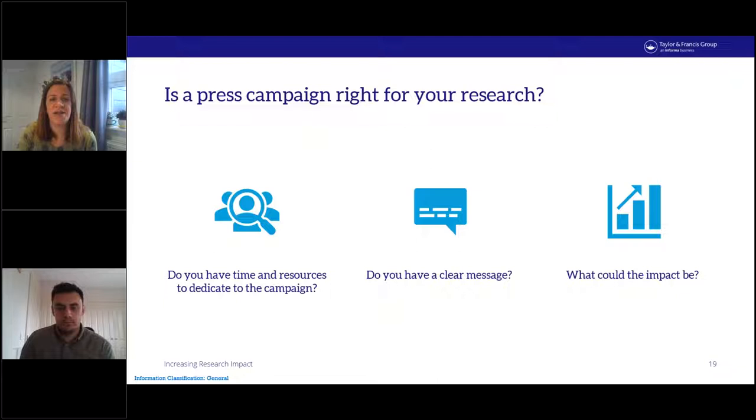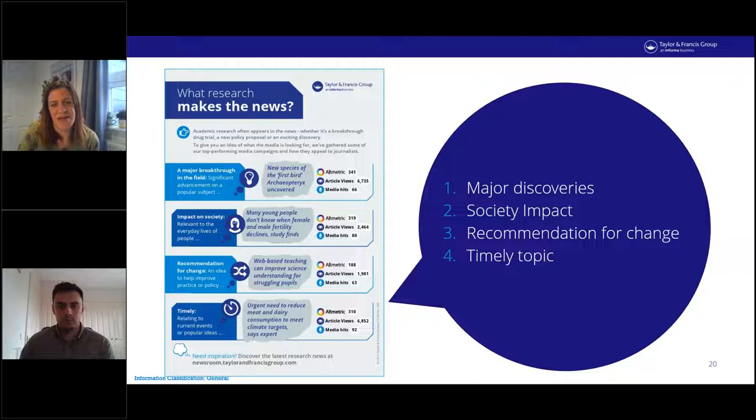Press relations is just one tactic that Taylor & Francis uses to market journal research — sometimes another channel might be better placed to ensure research reaches the right audience. What research tends to make the news? The press team at Taylor & Francis has several years of experience knowing what does and doesn't tend to make the press. Broadly speaking, research of the most interest to the press typically falls into four main areas.